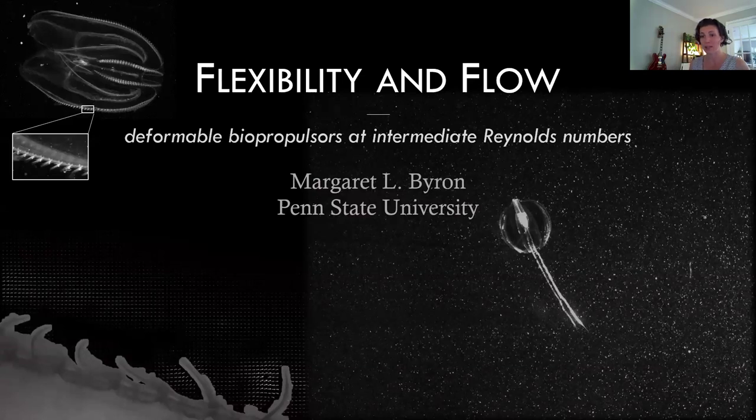I'm going to talk today about flexible biological propulsors at intermediate Reynolds numbers — a little bit higher Reynolds number than our last talk. Some really interesting stuff there. We're going to talk about cilia, but not in the same way I think a lot of you are used to thinking about it.